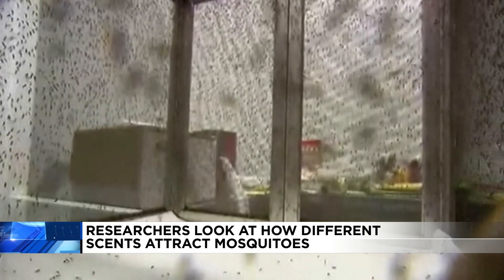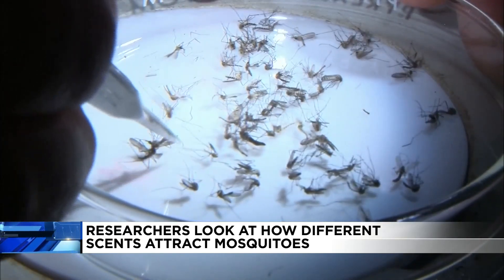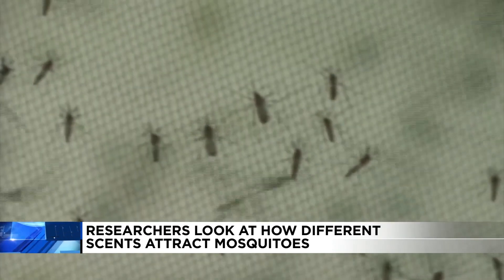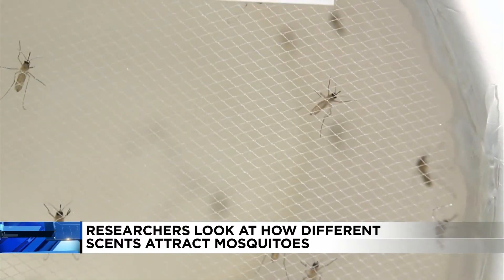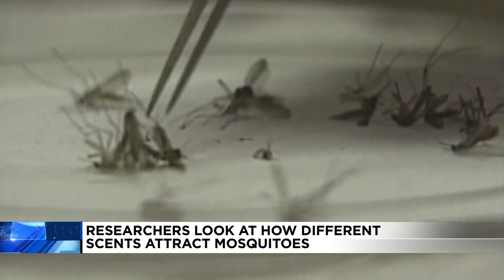Researchers at Virginia Tech are looking at how mosquitoes respond to different scents. They just completed their first round of research that combined three different soaps — fruity, flowery, and coconut — mixed with human scent. And the survey says mosquitoes are least attracted to the smell of coconut.